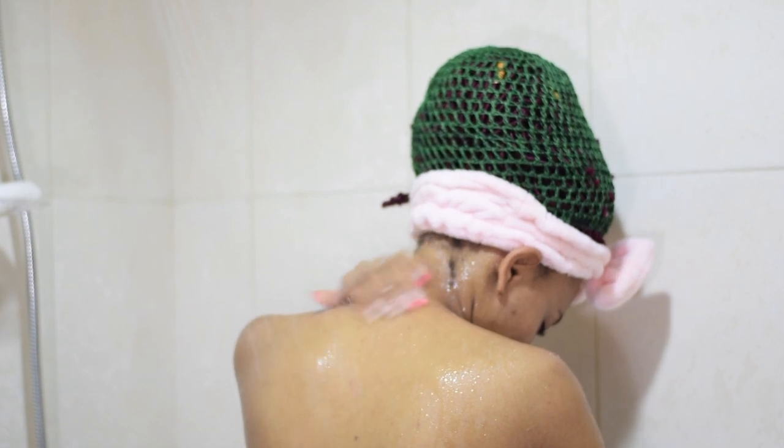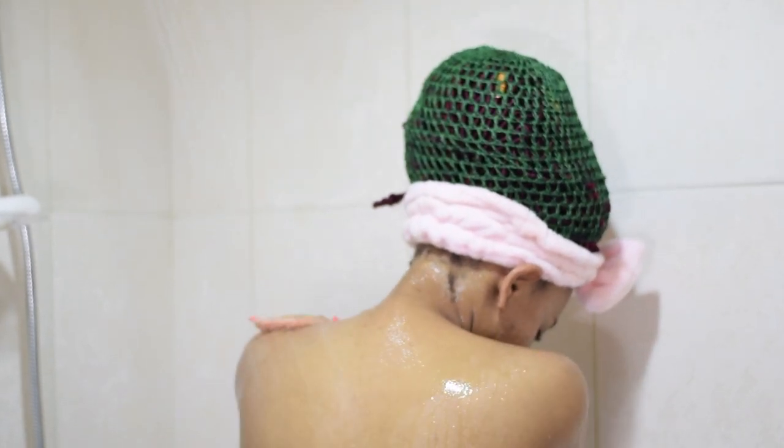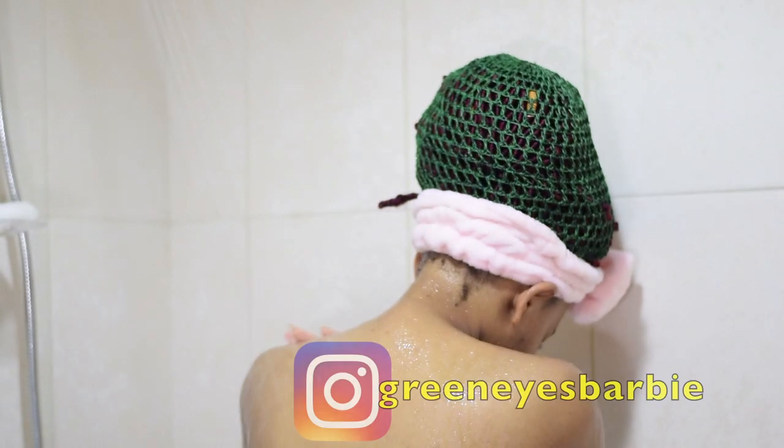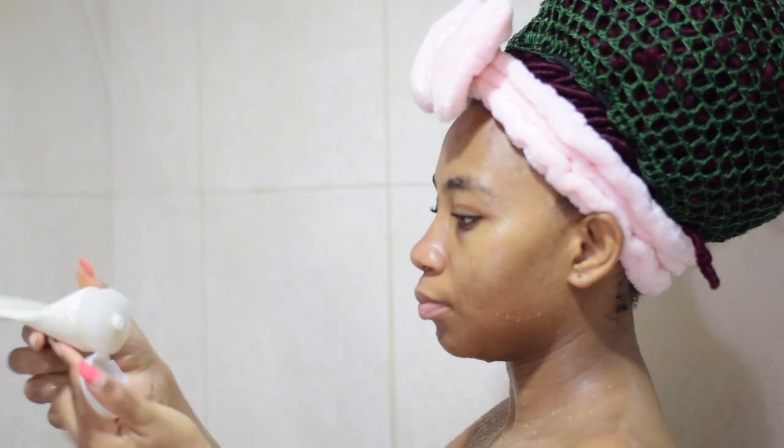Rinsing off is the part I enjoy the most — just standing under the shower with warm water. This is where I have my random chats with baby, and also where I sing all the crazy worship songs. I just have my moment when I'm rinsing and I really really enjoy it — this could take me like 10–15 minutes actually.